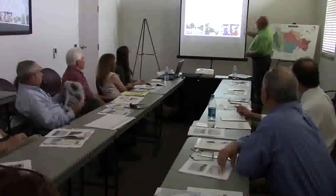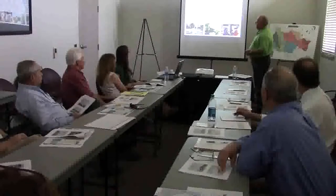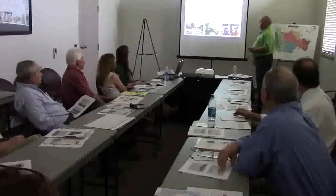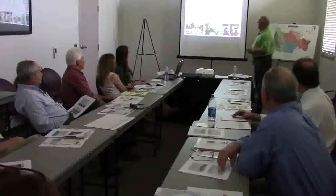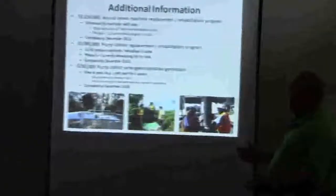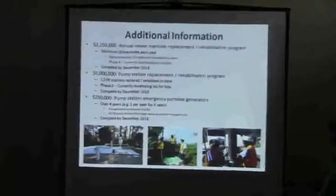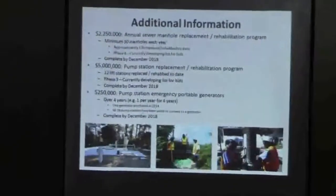Additional information: We have an annual sewer manhole replacement rehabilitation program. We line the manholes with a liner that has a minimum 10-year life cycle, which means they probably last 20 or 30 years. If we have to replace it, we replace it. We do a minimum of 30 manholes each year. Approximately 135 have been done so far.